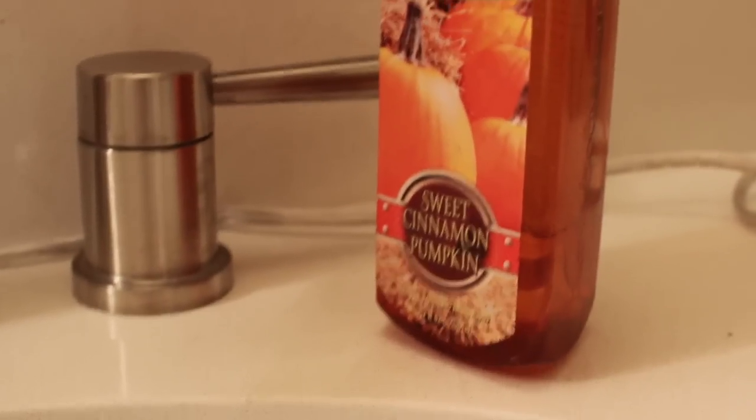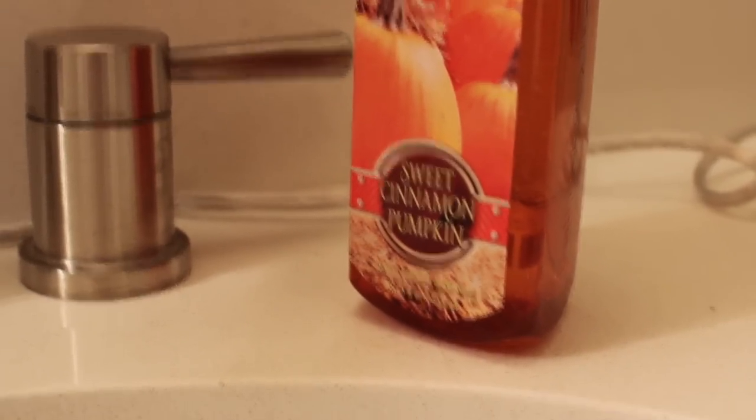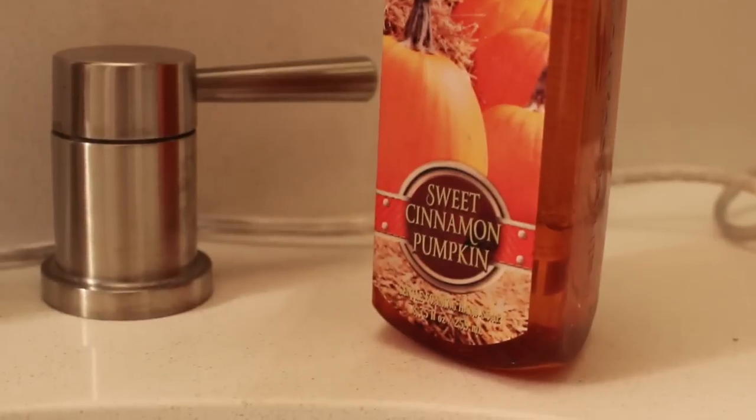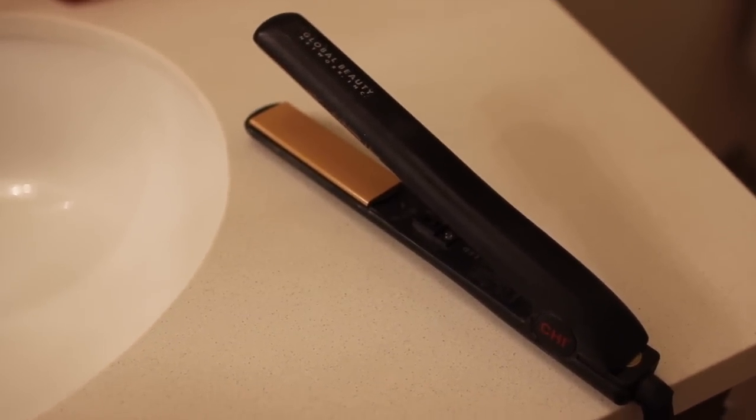On this side for hand soap I have the Sweet Cinnamon Pumpkin. I love the thought of this hand soap but it kind of makes me nauseous, so it's not on my side of the sink. And on this side of the sink is where I usually straighten my hair - I know that's kind of weird, but this is just where my straightener always is. And I have no toilet paper there because I don't poo.